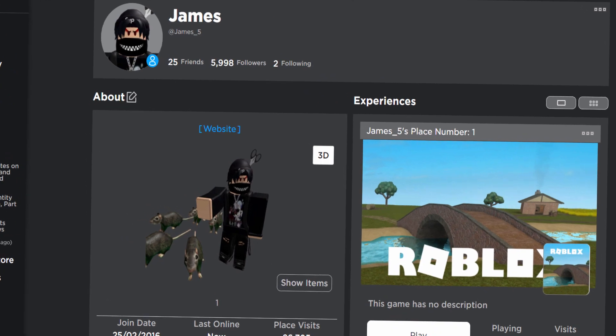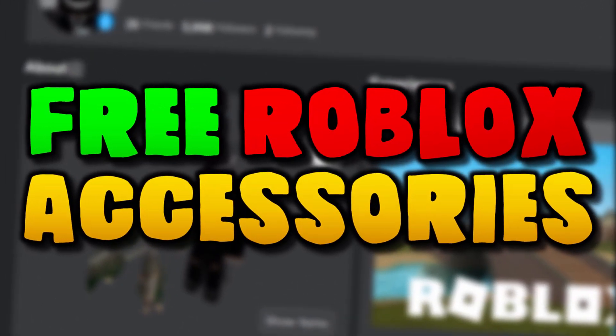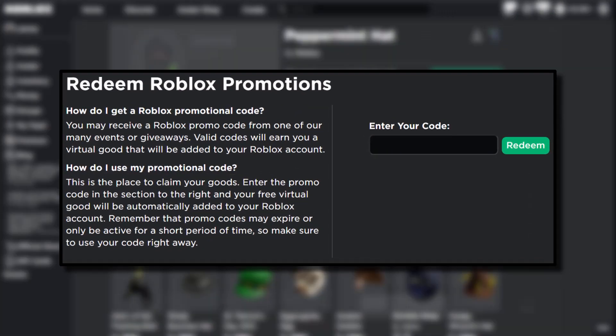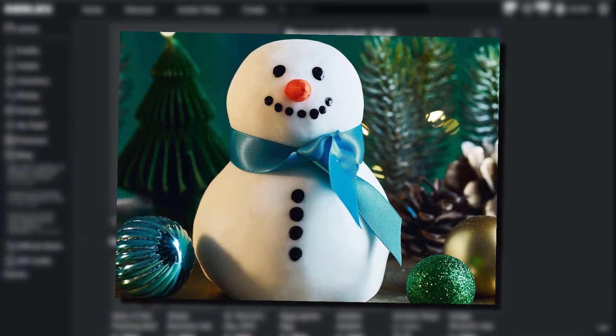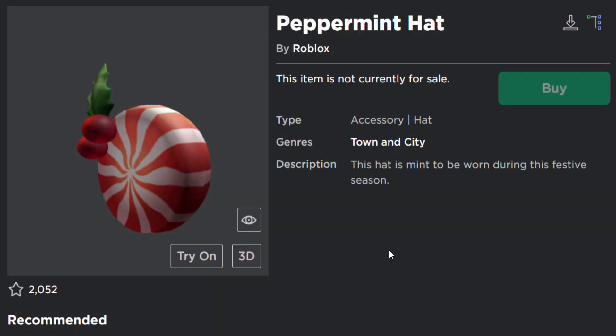How's it going guys, charblox here, welcome back to yet again another free Roblox accessory video here on the channel. Today's video is going to be another promo code item, and for some reason Roblox is giving away another Christmas-themed promo code accessory. Why do they keep giving away Christmas stuff in October? Honestly guys, I've got no idea.